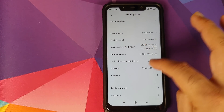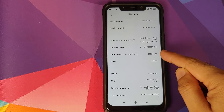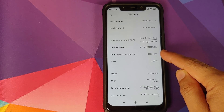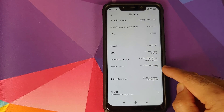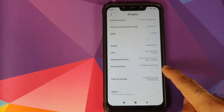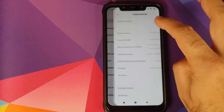Let us first go into Settings > About Phone. Here is the first new thing you will notice: an updated security patch level from 1st of February 2020. As for the kernel version, this is the kernel version you get: 4.9.186.